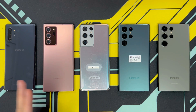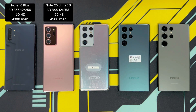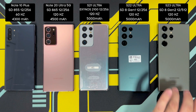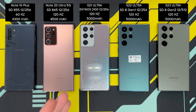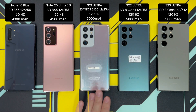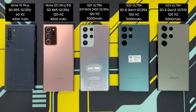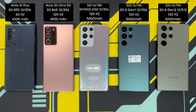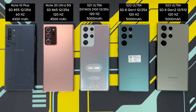Starting from the left, I've got the Note 10+, the Note 20 Ultra, the S21 Ultra, the S22 Ultra, and the S23 Ultra. The S21 Ultra is the odd one out because it has more of a rounded look compared to the other Ultra phones, and it's the only phone in this lineup that doesn't have its own built-in S Pen — though it does support an S Pen, there is no S Pen slot on the phone itself. So let's get this Samsung Ultra roundup started.